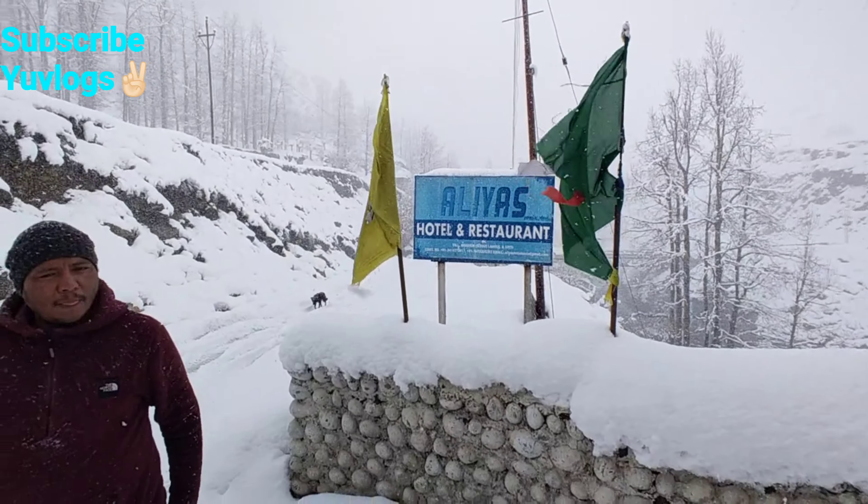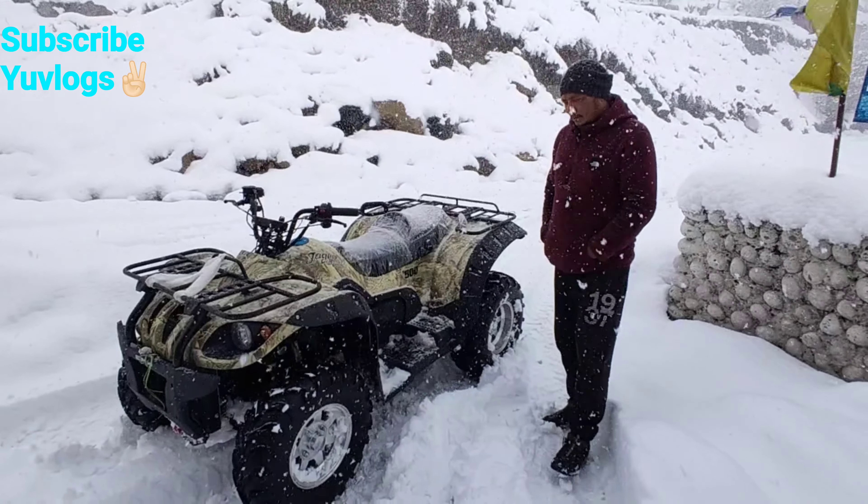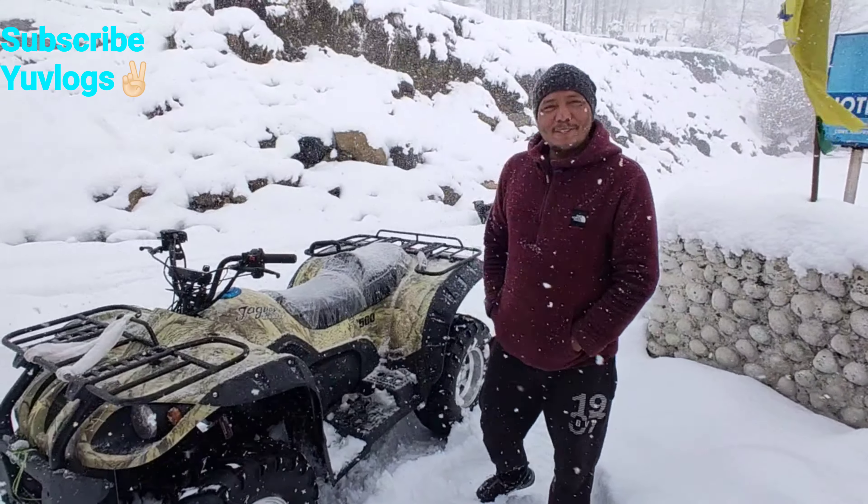We are at Shasin Village. Let's ask the brother when he took this scooter, how many specialties it has, and what features it comes with.